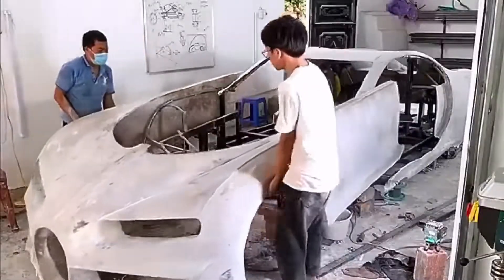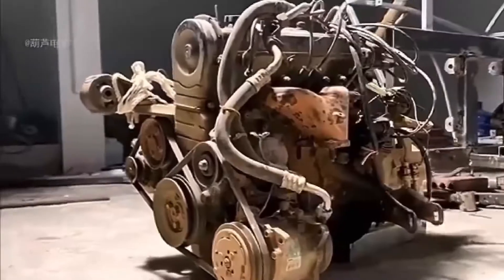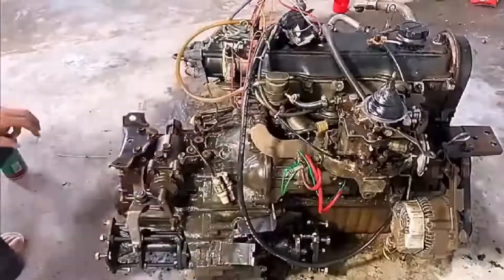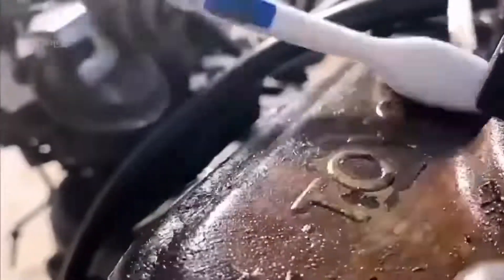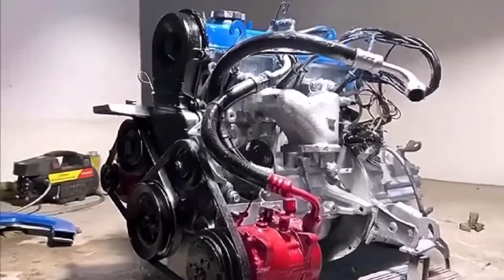The brother divided the previously built body into two, then removed it from the frame. Then they got a Toyota V12 engine that looks like it's been used for years. The brother sprays scrubbing water on the surface of the engine for a full body cleanse, then sprays it with new paint — and just like that, this engine has a brand new look.